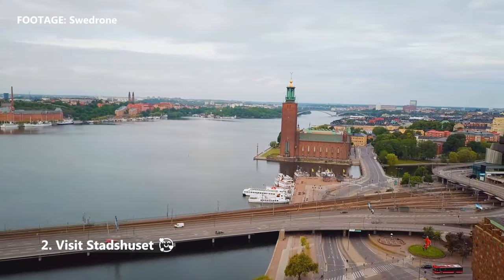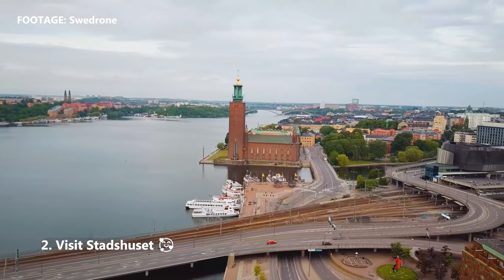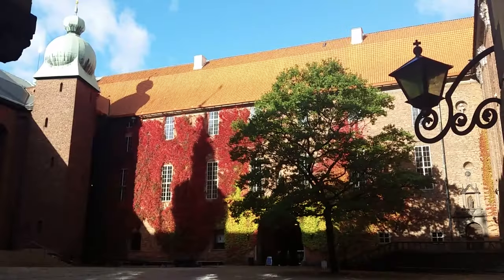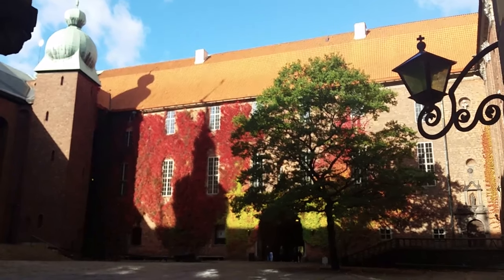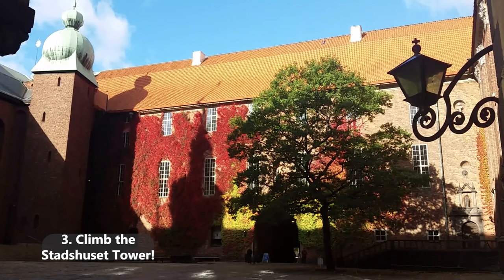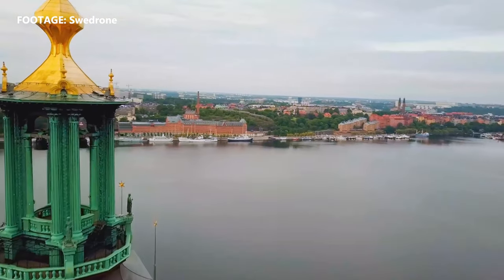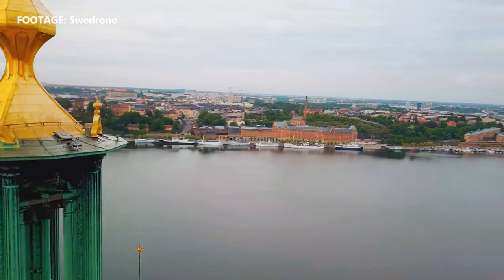Visit Stadshuset. This is not a very pretty building in my opinion — they could definitely have made a nicer looking place with the same amount of bricks. But it is in every skyline shot of Stockholm, so probably worth a visit. And then go up in Stadshuset. The view from up here is actually pretty lovely, so it's definitely worth paying the 90 kronor and climbing the tower for the best view of Gamla Stan.